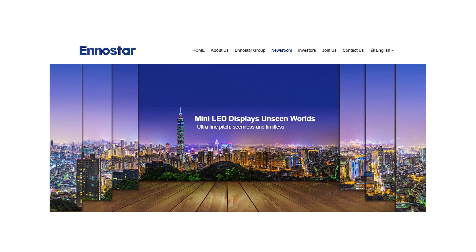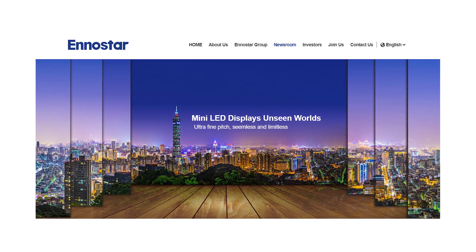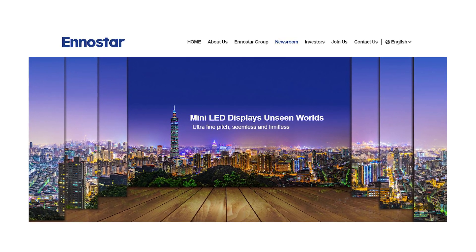According to DigiTimes, AnnoStar will begin producing mini LED backlight units for Apple either at the end of the first quarter — meaning by the end of March — or sometime in the second quarter. AnnoStar is a Taiwanese technology firm that produces a wide array of components including displays, semiconductors, lights, and chips.